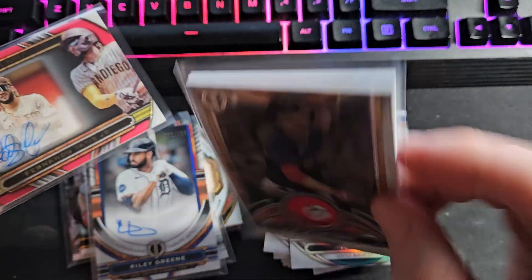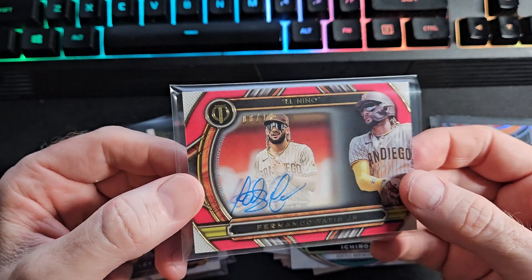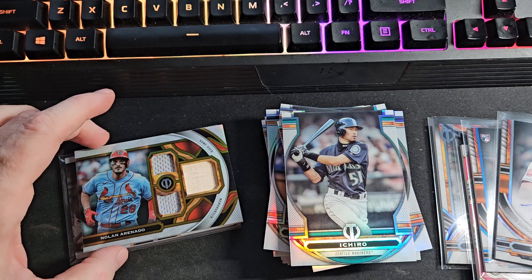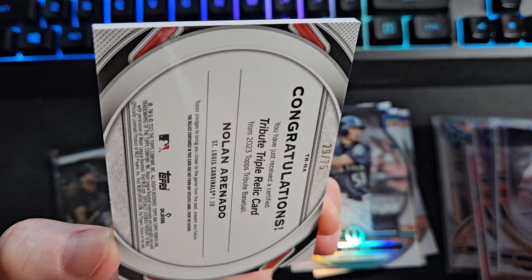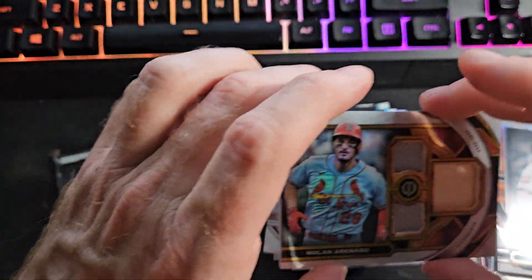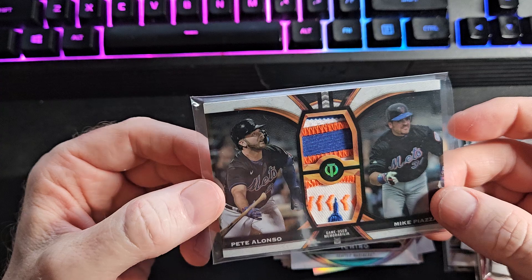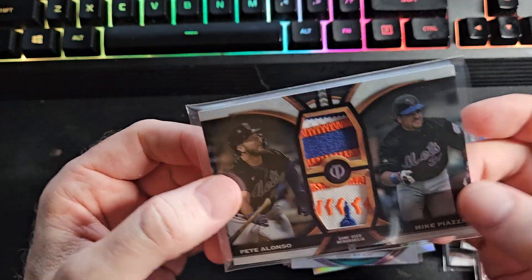So here we go with the hits: J.D. Martinez stamp relic of 199. El Niño of 10, eight of ten, Fernando Tatis - you can see through that, it's gorgeous. Riley Green auto. Trey Mancini auto. Triple relic Tribute card of Nolan Arenado, big name, limited to 75 only. And the bomb - the one of one Pete Alonso / Mike Piazza patch. Which would you rather have, folks - the one of one or the Tatis slash 10? Two Met icons right there and a one of one - sick patches.